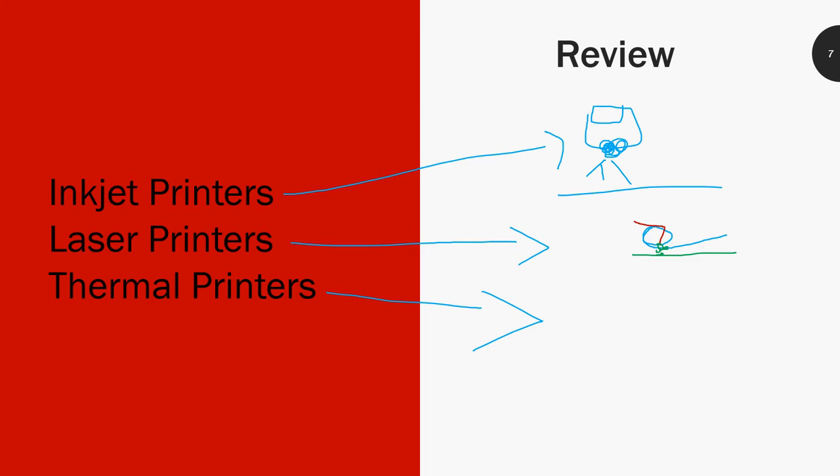Thermal printers are my favorite. They are only black and white and have a little black tape that attaches with heat — once you heat it up, it attaches the ink to the paper. This is usually done for label printers, so label printers are more than likely going to be thermal printers.